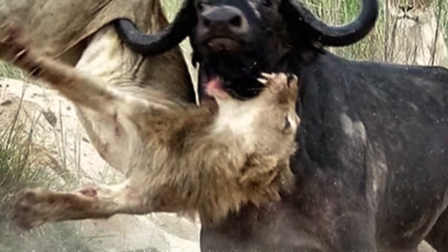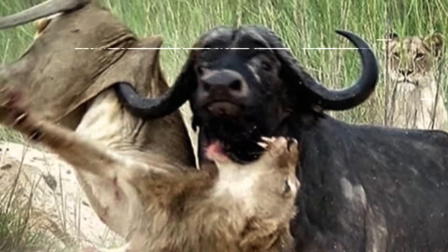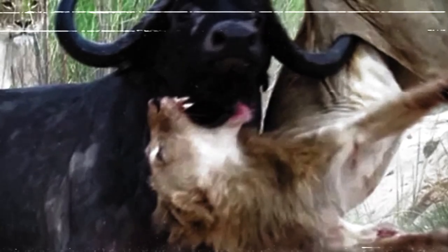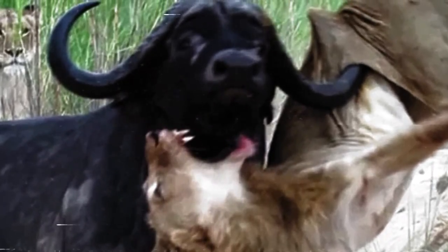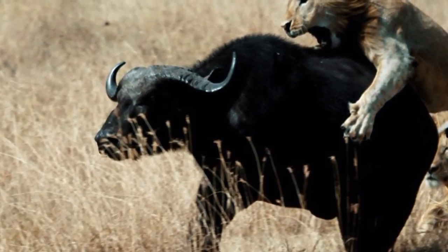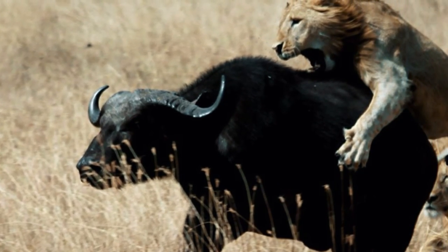Using their thick neck, head, and horns, Cape buffaloes can throw lions several meters away in the air. Therefore, in a face-off between a Cape buffalo and a lion, the buffalo would always emerge victorious as long as it stands its ground and doesn't retreat. The only chance a lion has to overpower an adult buffalo is by biting its throat or windpipe, which can only happen if the buffalo is knocked off its feet. However, it is almost impossible for a lion to knock down a fully grown buffalo due to its massive weight.